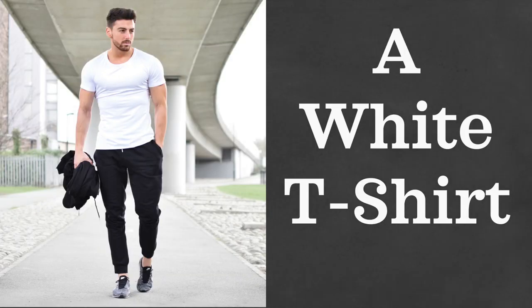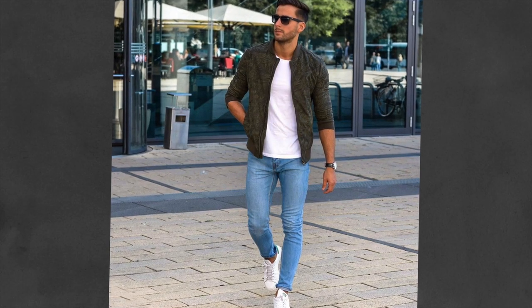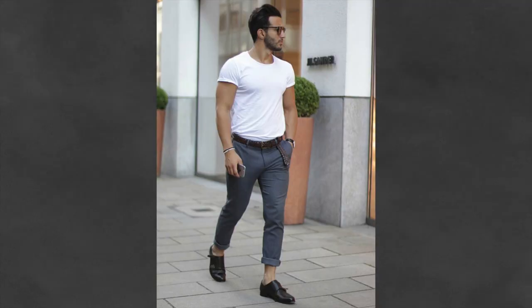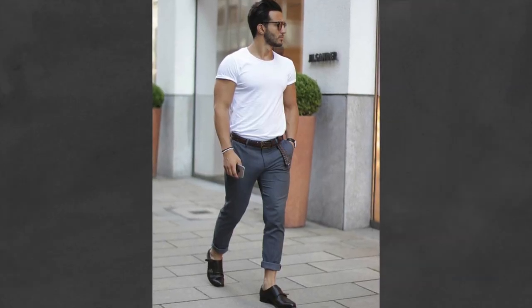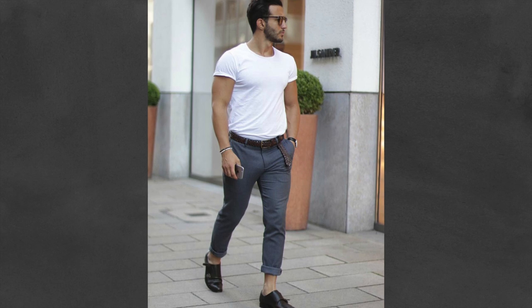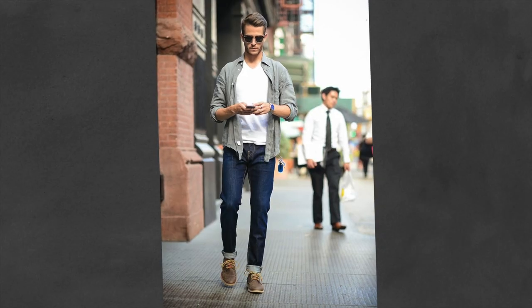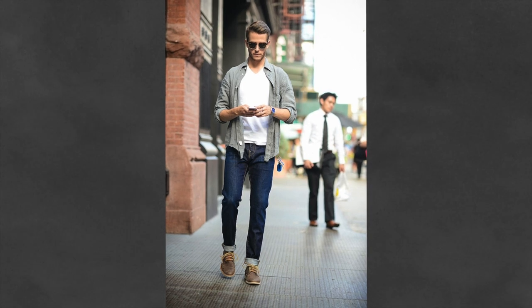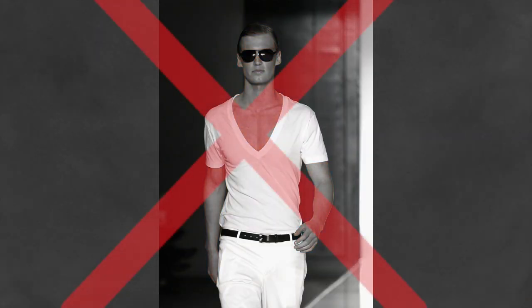First up, we have a white t-shirt. No matter the season, this will be a complete workhorse. Throw it under a jacket for a perfect layering piece, or wear it straight up in the summer with jeans and sneakers for that classic look. A good fitting t-shirt should be snug around your chest and the sleeve should hit right around your arm, revealing about half of your upper arm. You can go with either a crew neck or a v-neck, but please do not get a deep V — nobody wants to see your cleavage.